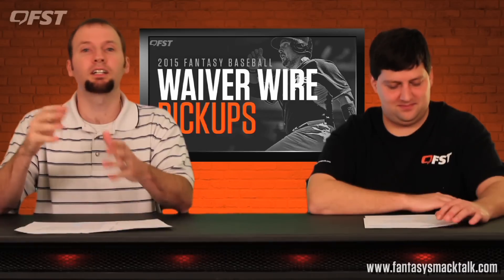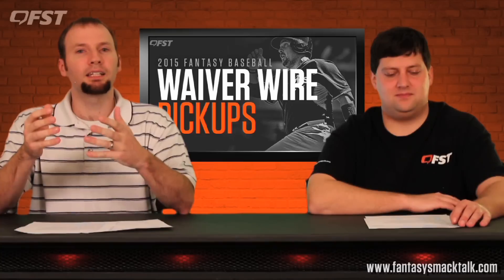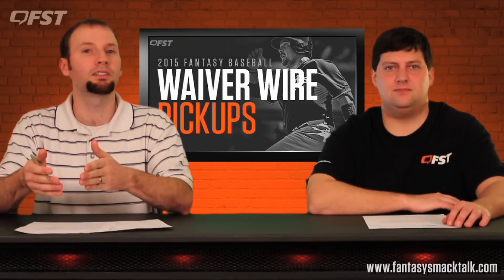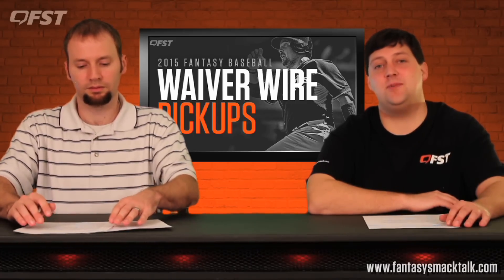Shane Greene is next — very interesting young pitcher for Detroit, only owned in under 45% of leagues. I liked him in the minors; he had good stats and it's carrying over in the bigs. This guy's going to get picked up fast, so if he's still available in your league, pick him up now.